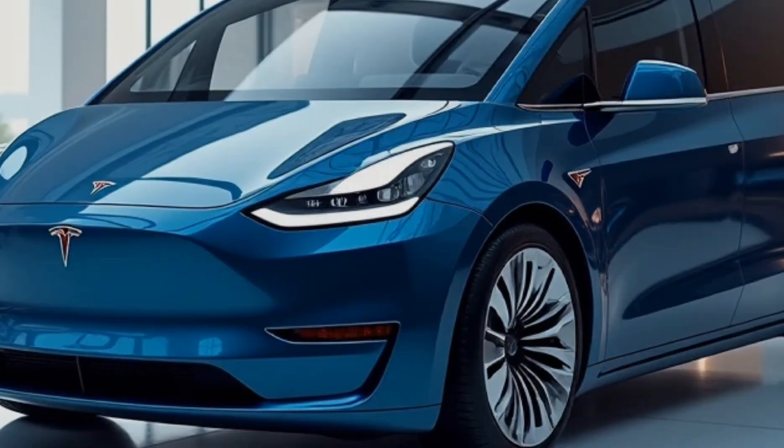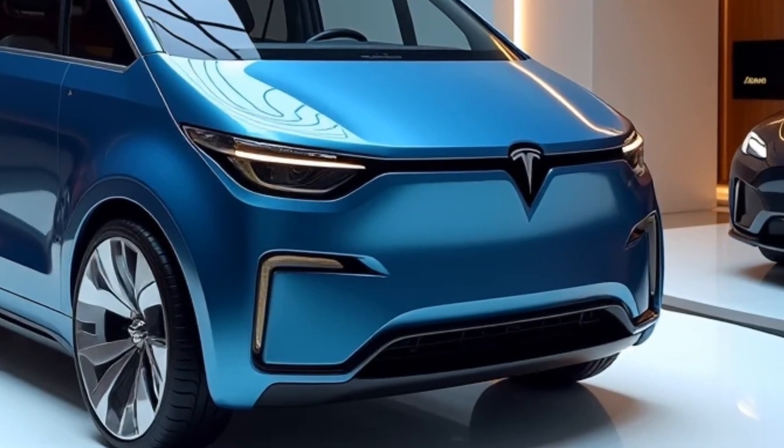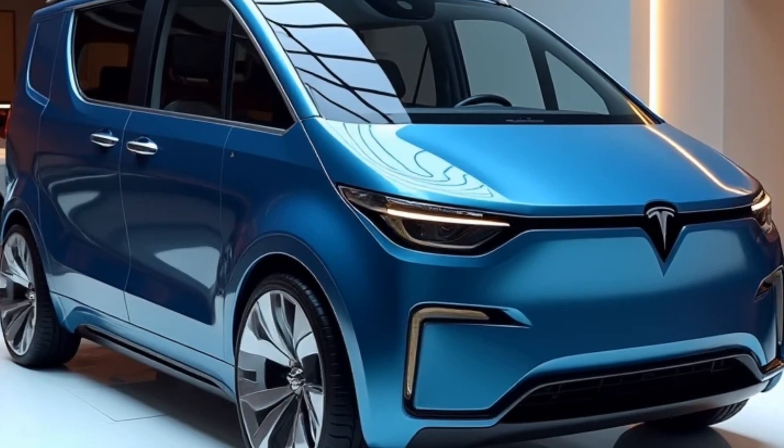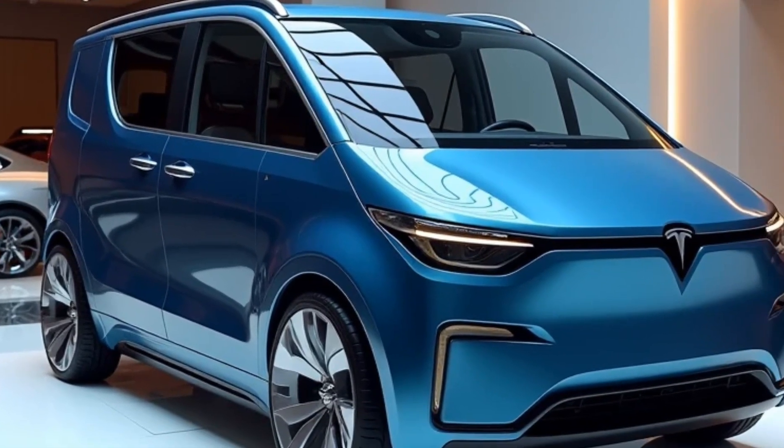From the outside, the 2025 Tesla van boasts a clean aerodynamic design. It's bigger than your average van, but thanks to Tesla's design philosophy it looks sleek and modern with minimal lines and a distinctive front fascia that mirrors the Tesla family look.